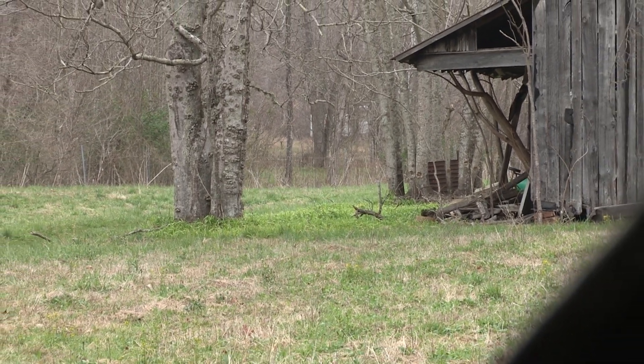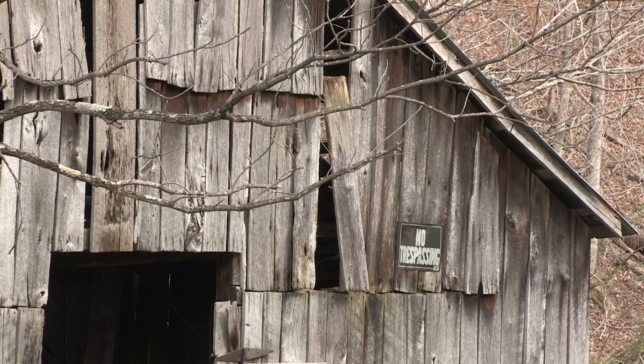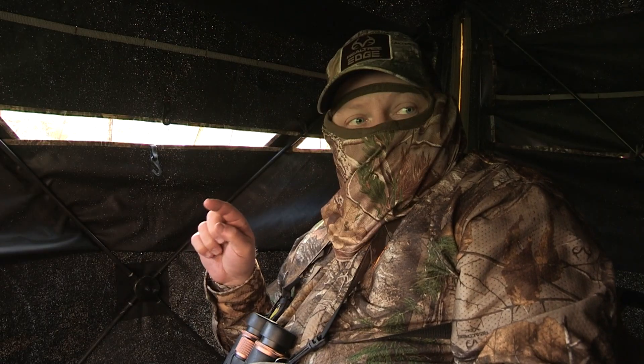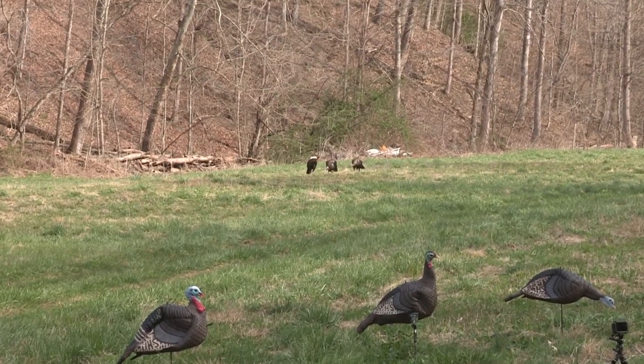Well, that was weird — she came in and hasn't left. Gobbler's coming, gobbler's coming. Three of them, three of them straight at us. Big gobblers, big gobblers.